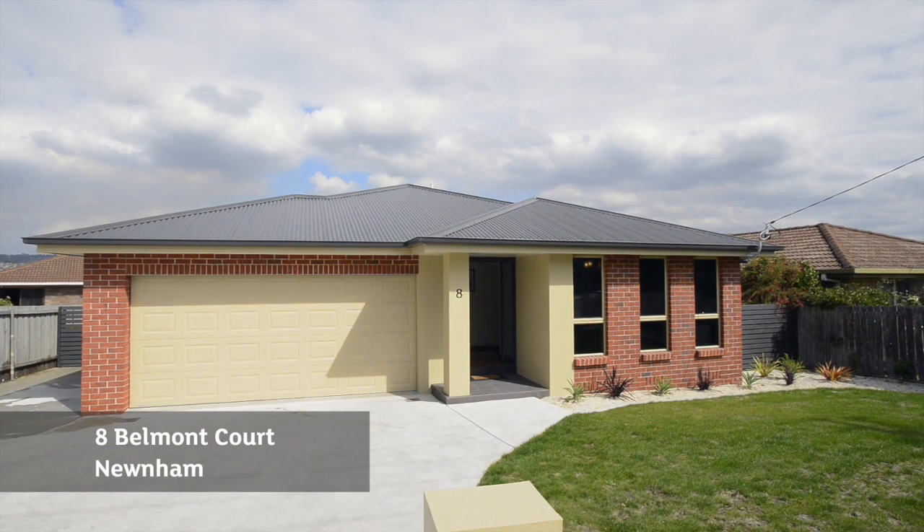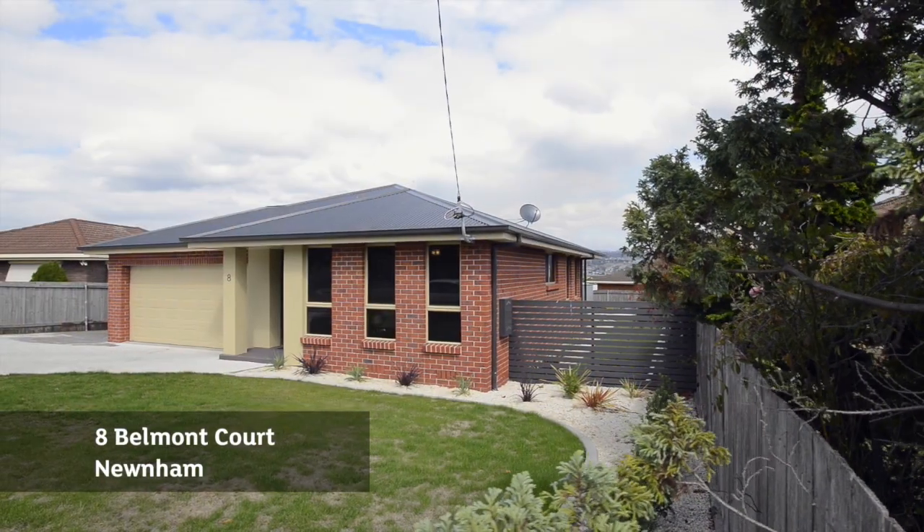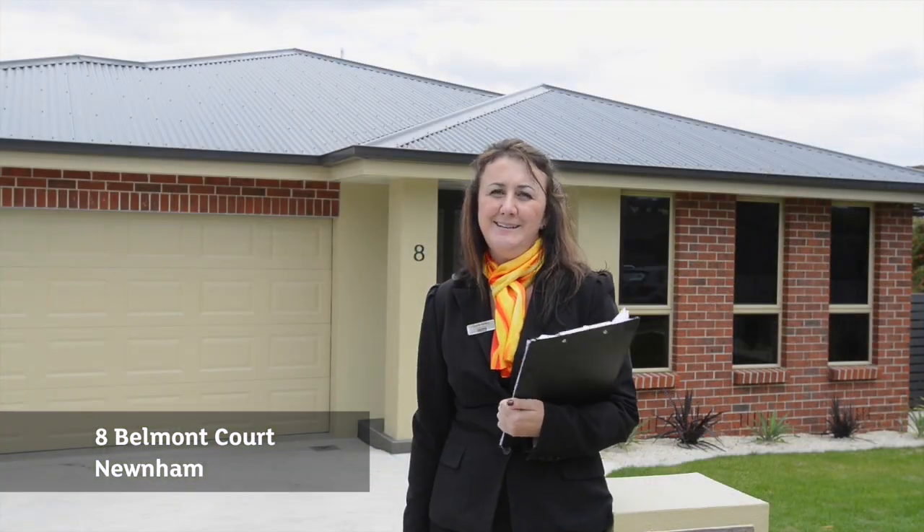Why don't you indulge yourself and your family and buy a property which has just about everything you could possibly need. Set in Newnham, this property is only a few minutes from town and less than 12 months old. Let's go through and have a look.